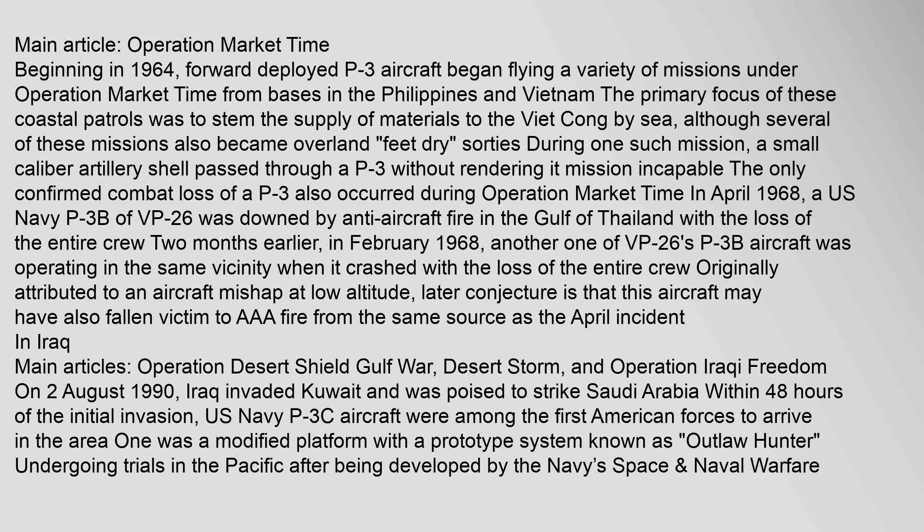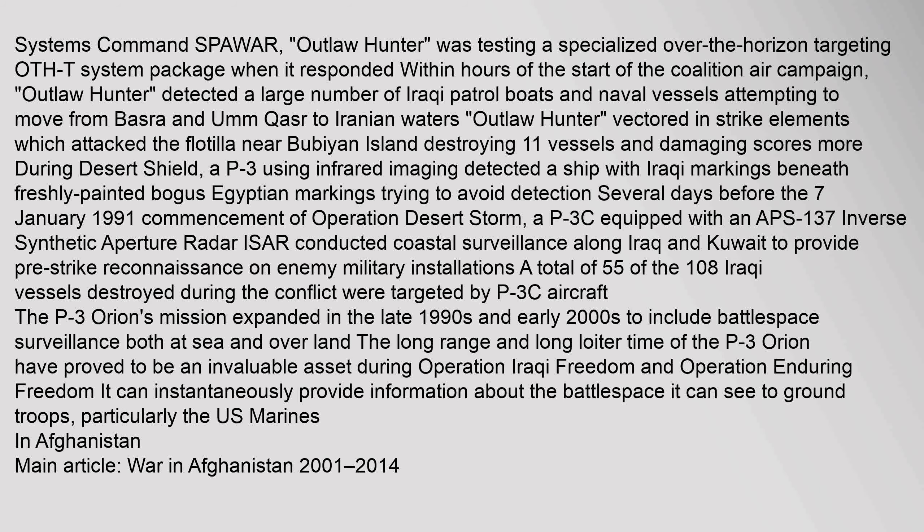On 2 August 1990, Iraq invaded Kuwait and was poised to strike Saudi Arabia. Within 48 hours of the initial invasion, U.S. Navy P-3C aircraft were among the first American forces to arrive in the area. One was a modified platform with a prototype system known as Outlaw Hunter, which was testing a specialized over-the-horizon targeting (OTHT) system. When it responded within hours of the start of the Coalition air campaign, Outlaw Hunter detected a large number of Iraqi patrol boats and naval vessels attempting to move from Basra and Umm Qasr to Iranian waters. Outlaw Hunter vectored in strike elements which attacked the flotilla near Bubiyan Island, destroying 11 vessels and damaging scores more.